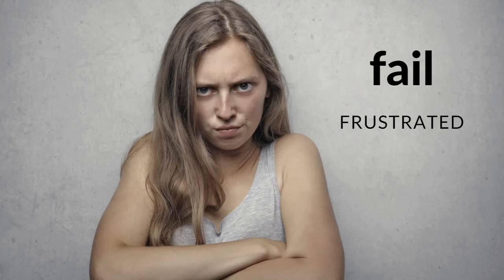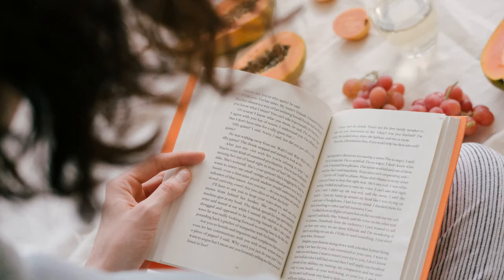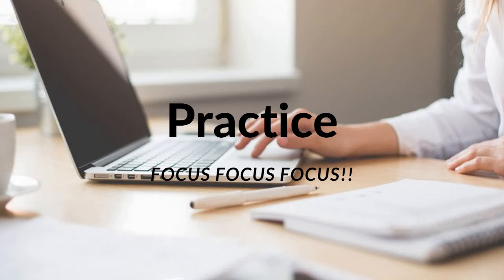You might blame the strategy, feel that you will fail the test, not want to follow the strategy, and give up. Therefore, I suggest you follow the strategy and do practice tests — take as much time as you need. Think about what you're doing. Just focus, focus, focus. Once you are comfortable, you can take the practice test in the given time frame and under exam conditions.